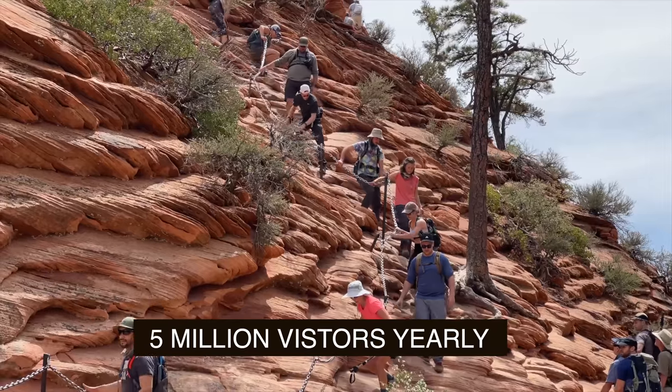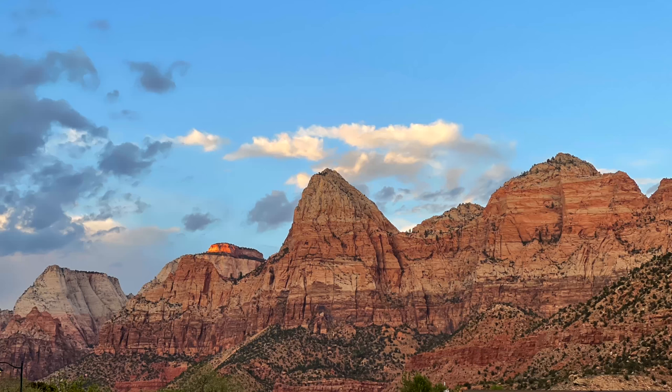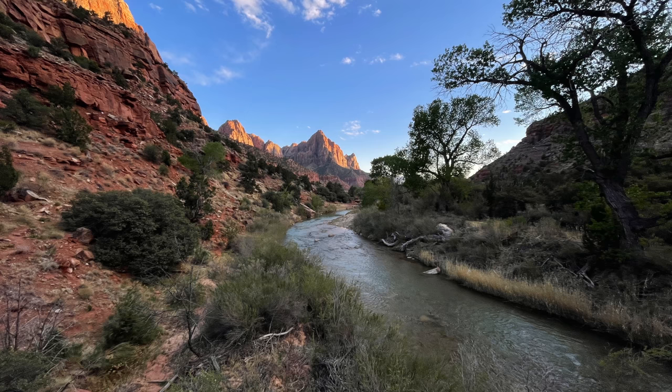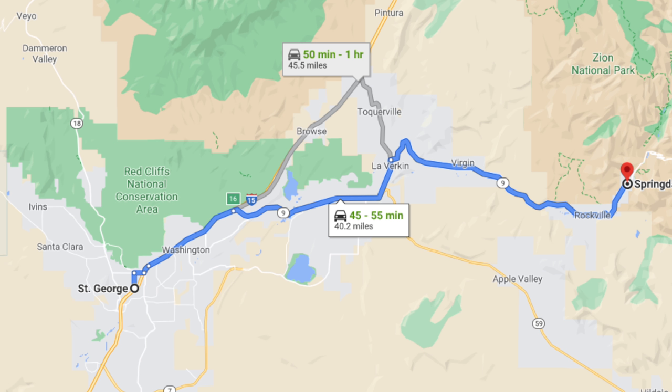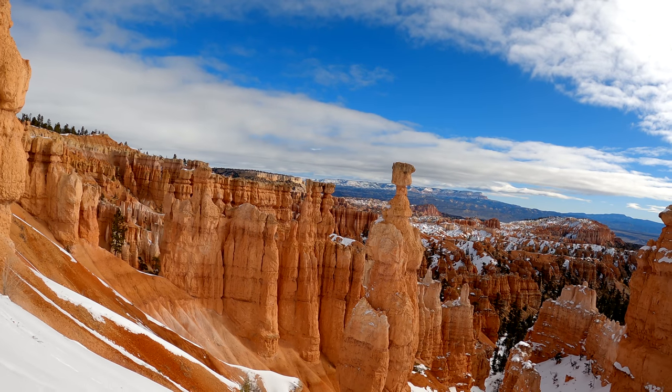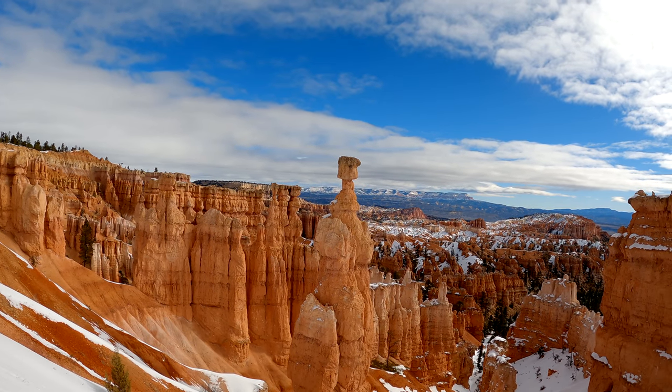Zion receives over 5 million visitors most years from all over the world because we just don't see red rocks like this everywhere. Zion is at the bottom of the state, just over the border from Arizona, and it's about 45 minutes away from St. George, the largest city in southern Utah. That other awesome park, Bryce Canyon, is 70 miles north, and it's the antithesis of Zion.